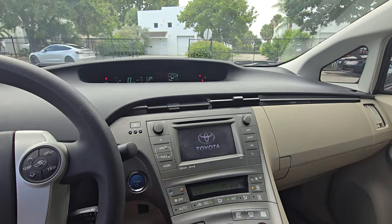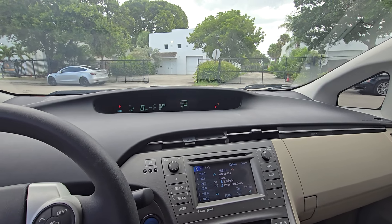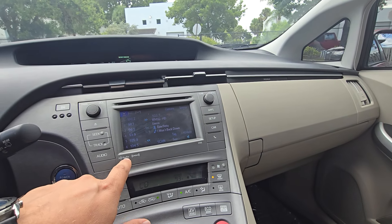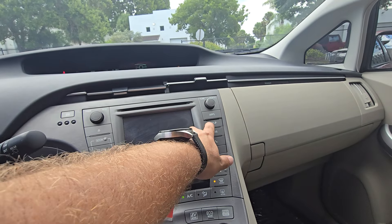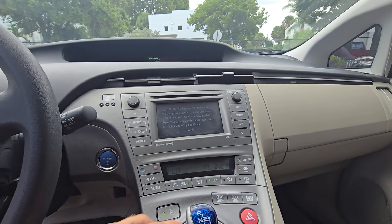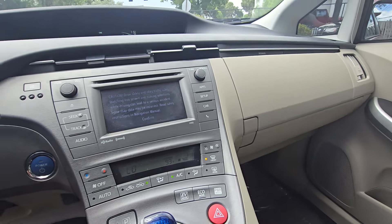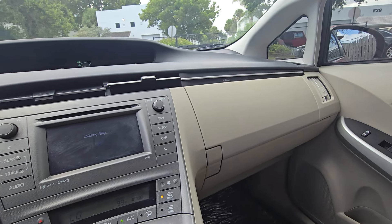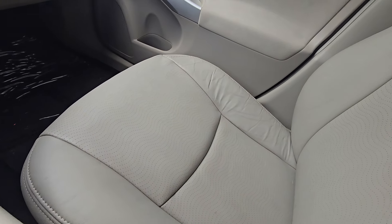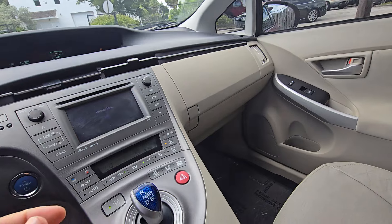It reads 107,552 miles. It does have navigation. Sorry guys, it shows 93 degrees — it was 98 in my car just now.